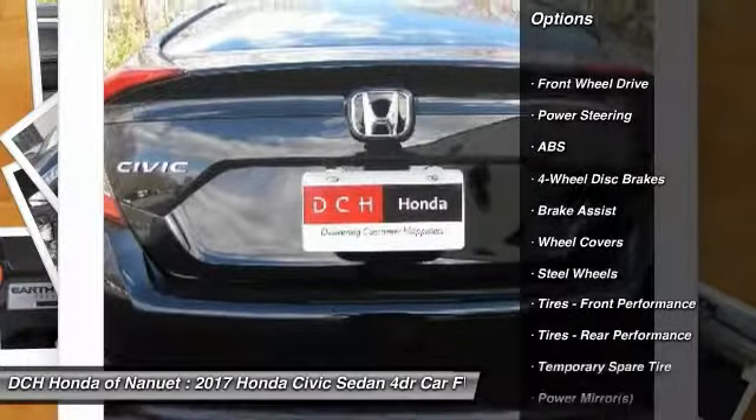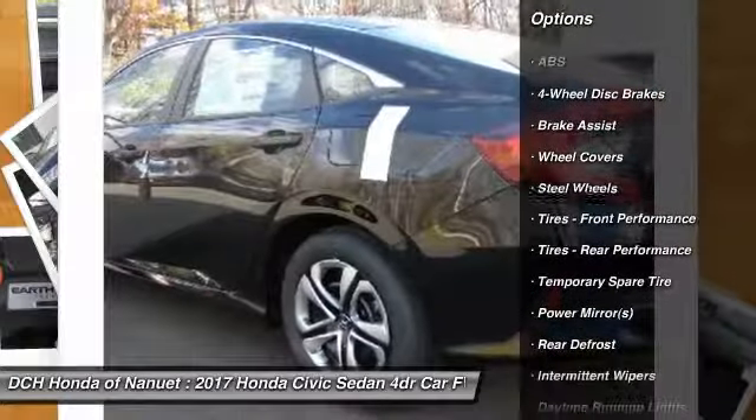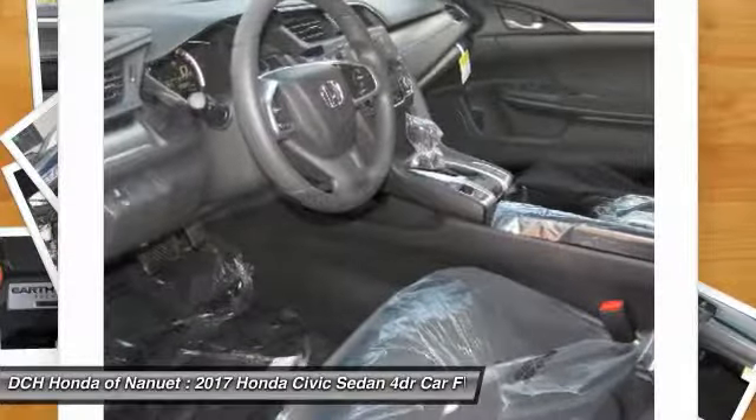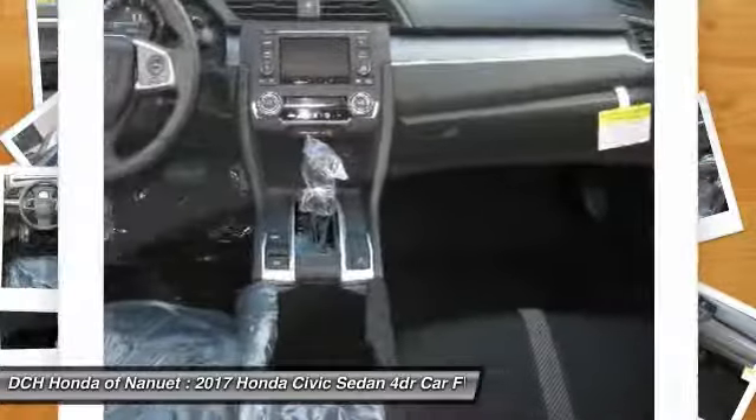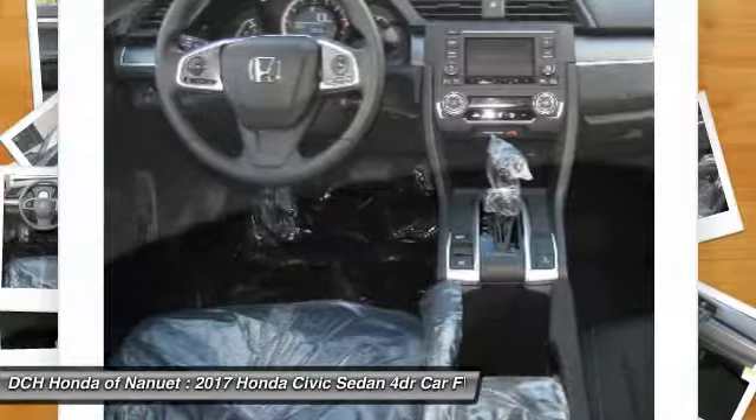Keyless entry. Traction control. Steering wheel audio controls. Anti-lock braking system. Backup camera. Stability control. Bluetooth. Power steering. Adjustable steering wheel. Driver airbag.